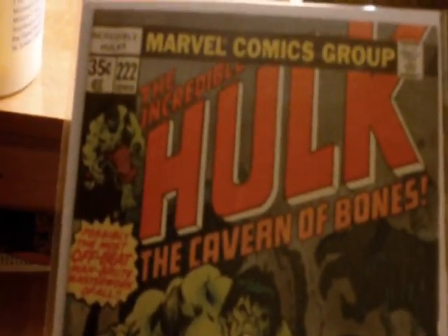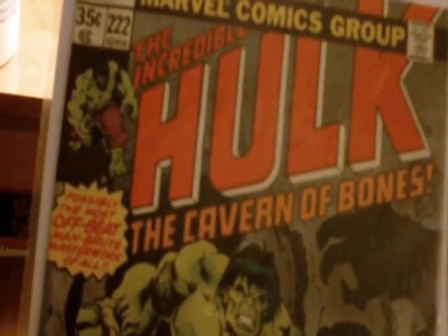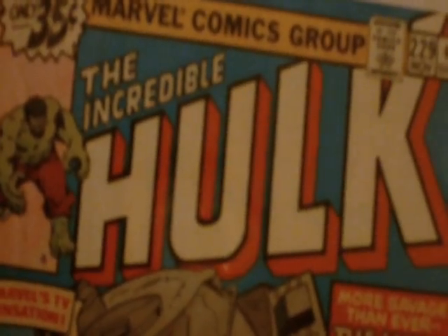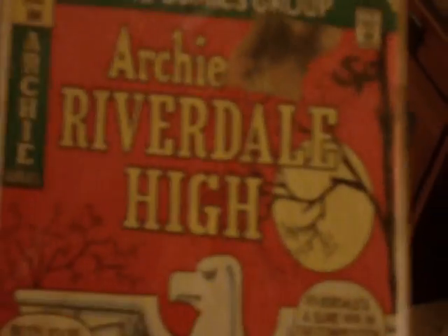This is The Adventures of the Incredible Hulk, issue 222. The House of Secrets. Fantastic Four 183. The Incredible Hulk 229. Archie Comics.